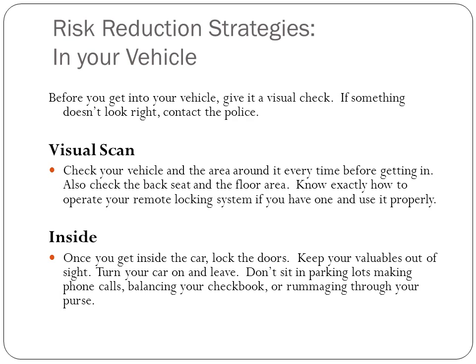Check the vehicle before getting in and check the back seat as well. Know how to operate your remote locking system. Once you're inside, lock the doors and keep your valuables out of sight. Turn on your car and leave. Don't sit in a parking lot balancing your checkbook, rummaging in your purse, or making phone calls.